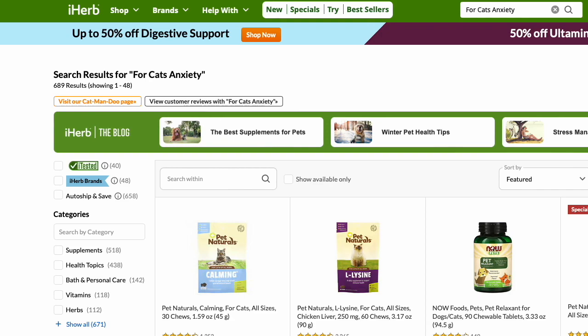Just make sure it says for cats or for dogs. Sometimes the searches aren't the best, but these pages are pretty good. You've got to make sure it says for cats when you're looking for your products, and the picture will actually help you out too.